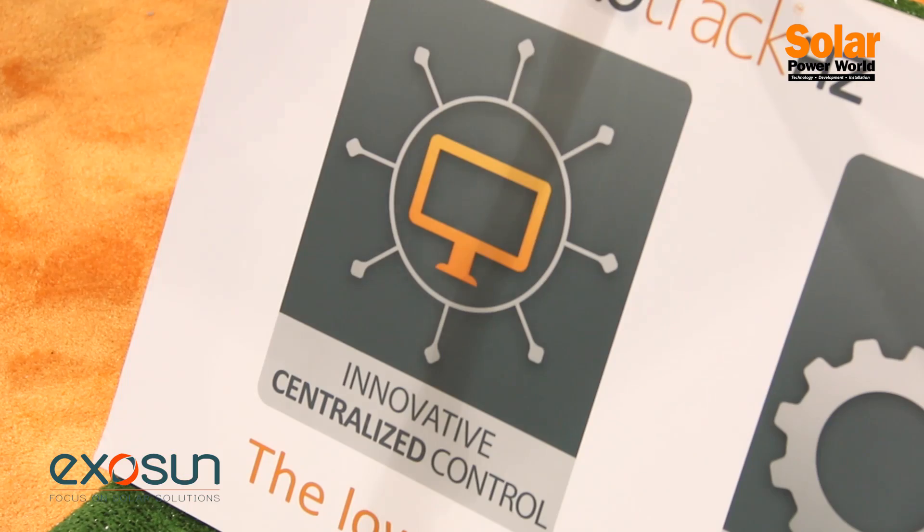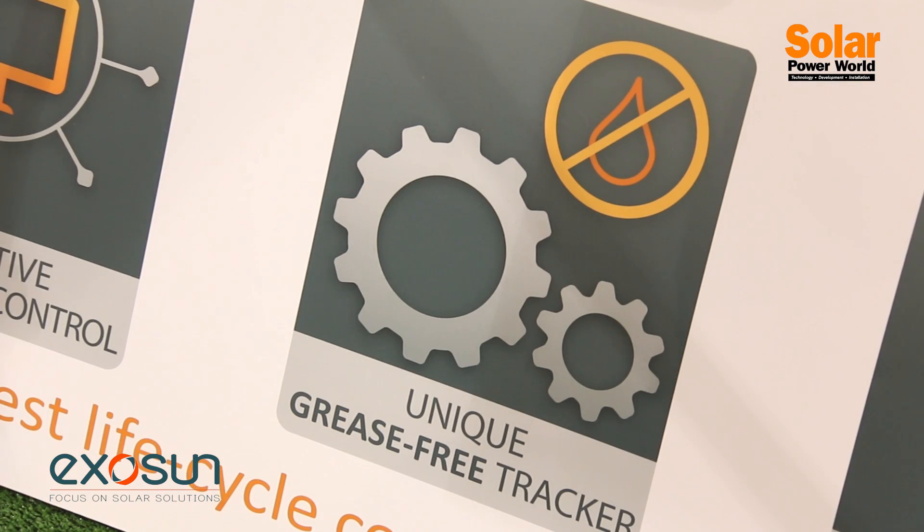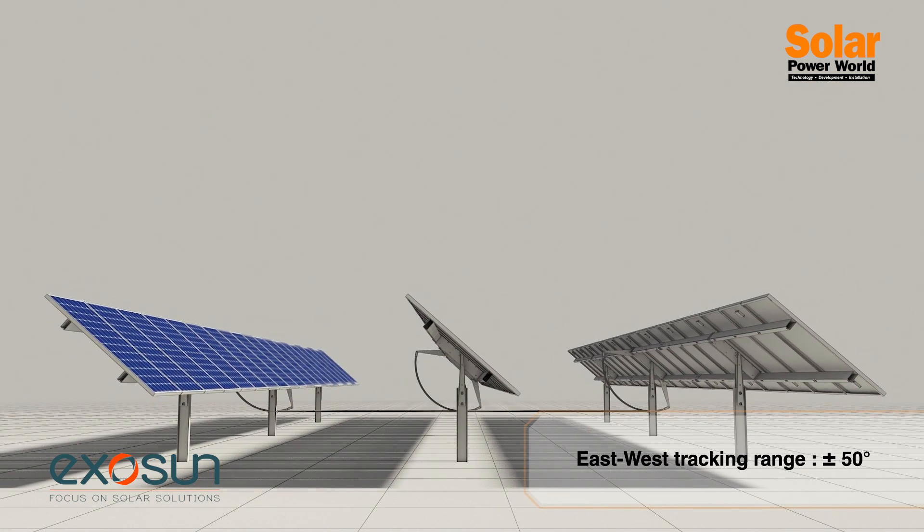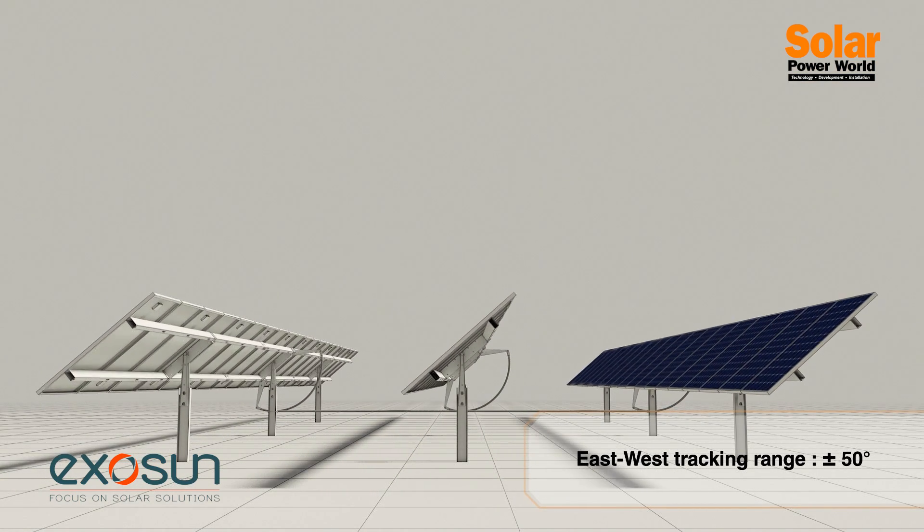We work with design, installation, and operations and maintenance. As far as Exosun's track record, we've installed over 150 megawatts of our products both in Europe and in the US. We're all about reducing the capital expenditure as well as the operational expenditure for our customers and all the stakeholders in a solar project.